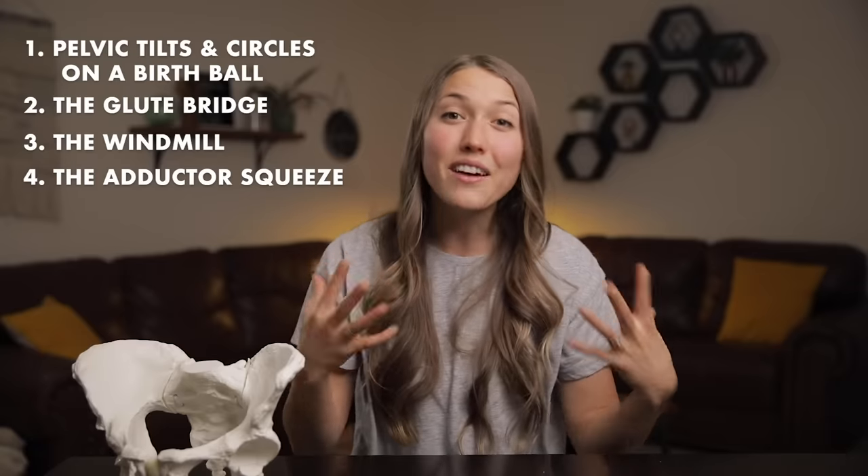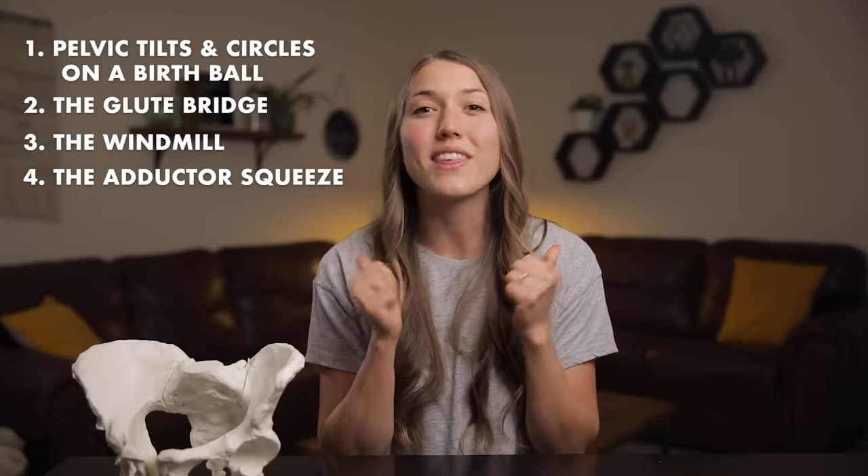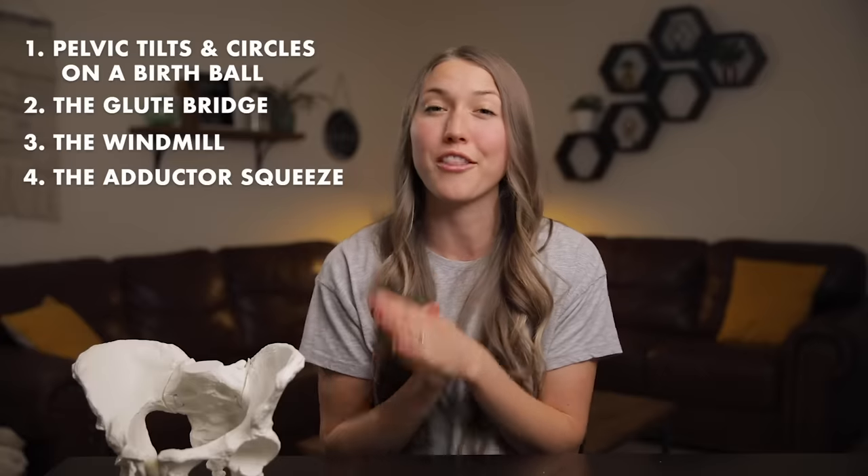If you're trying out some of these exercises and stretches and loving them, give this video a thumbs up so YouTube knows to share it with other mamas.